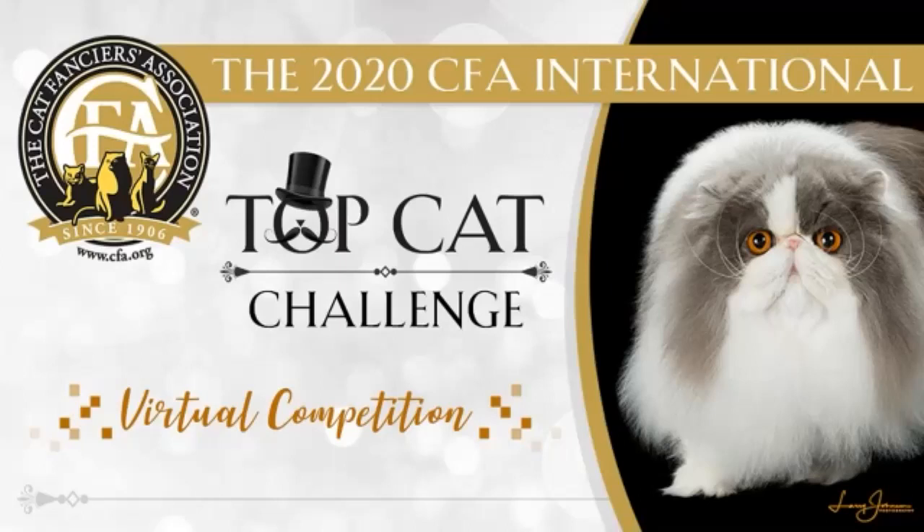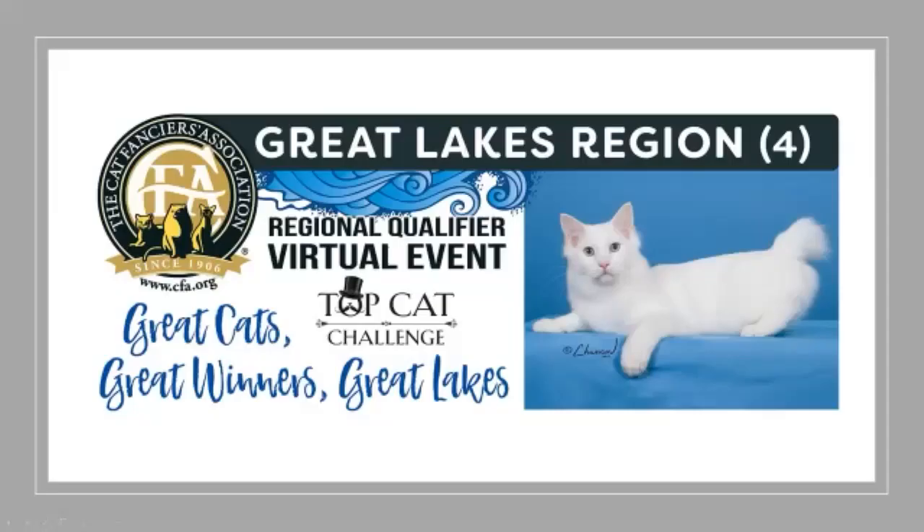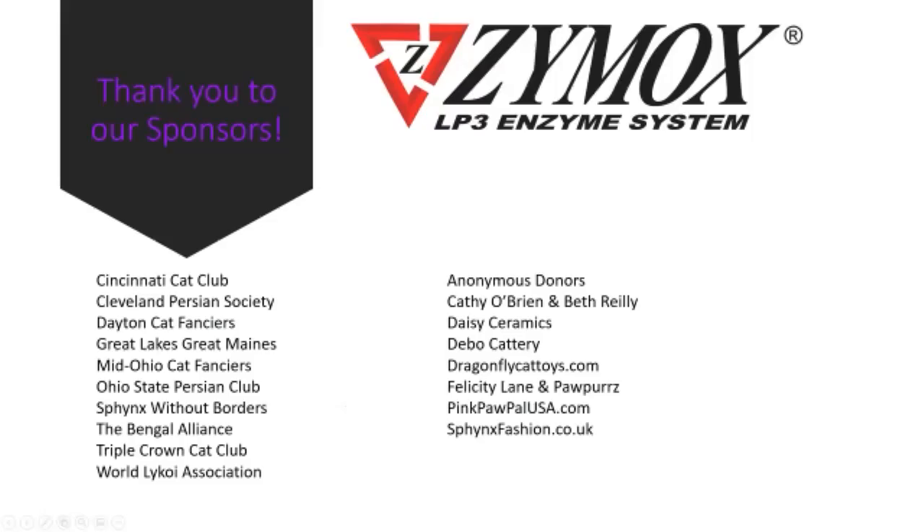Hello cat fanciers, this is Rick Hoskinson and I want to thank you for giving me the honor of judging your virtual show. I've had a great time looking at these beautiful cats and these are the 15 best kittens that I found in this show. Let's thank our sponsors for all of their great support and thank all the club people who work so very hard to make this a really super show.